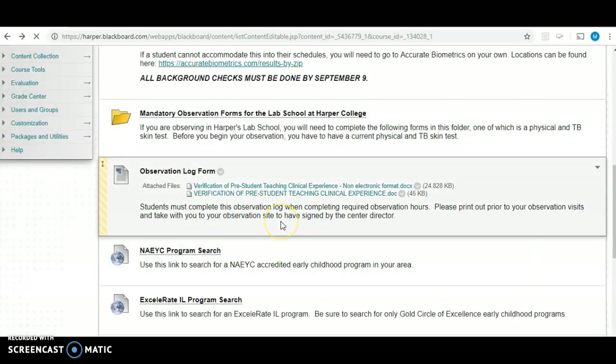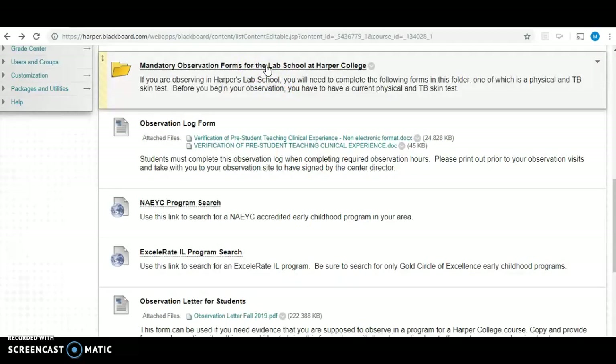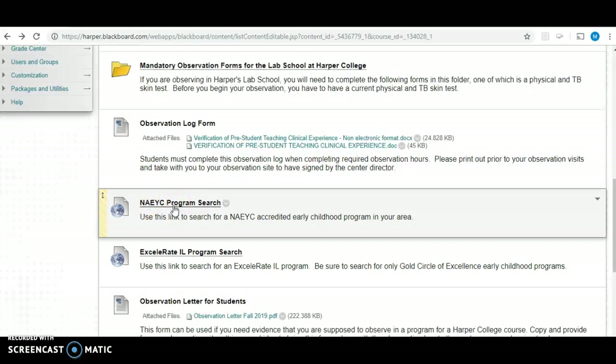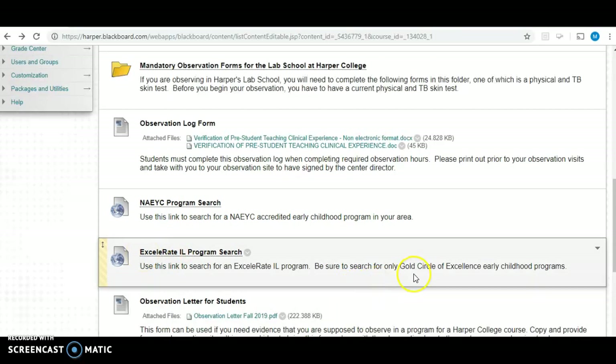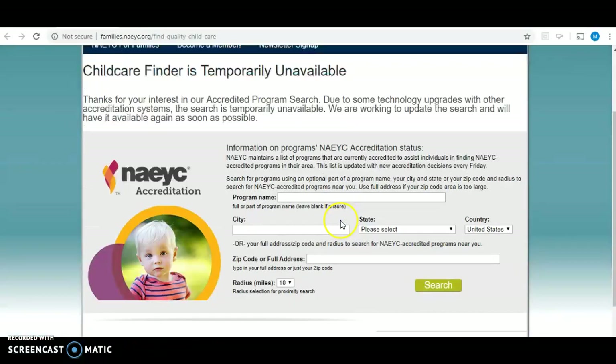If you are not going to observe at the Harper College Lab School, you have an opportunity to search for a different program that is local to you and that works with your schedule. Since this is a fully online class, you might not be able to make it to the times at Harper Lab School — their observation times are from 9 to noon. We do require that it be either a NACI accredited program or a program accredited through Accelerate Illinois with the gold circle of excellence. You can click on the links provided and search for something within a specific mile radius that is convenient for you.